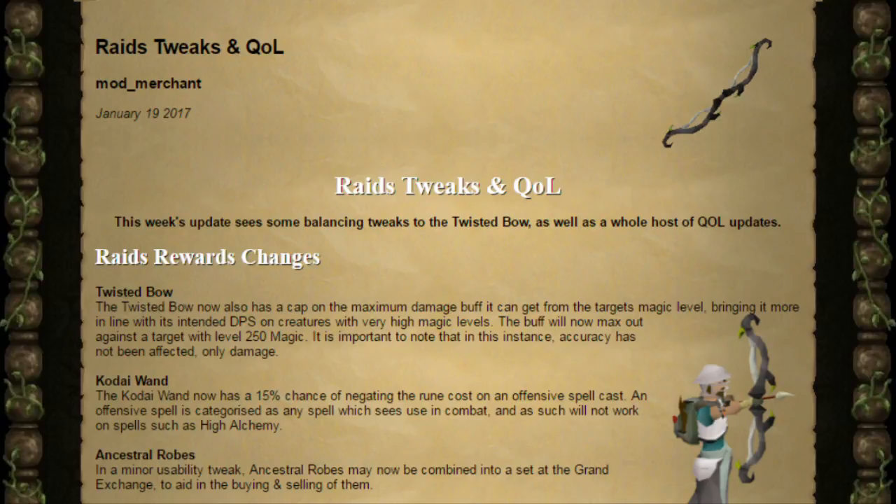The last reward change is to the Ancestral Robes — it's just a minor change. Ancestral Robes can now be combined into a set at the Grand Exchange to help you buy and sell them.